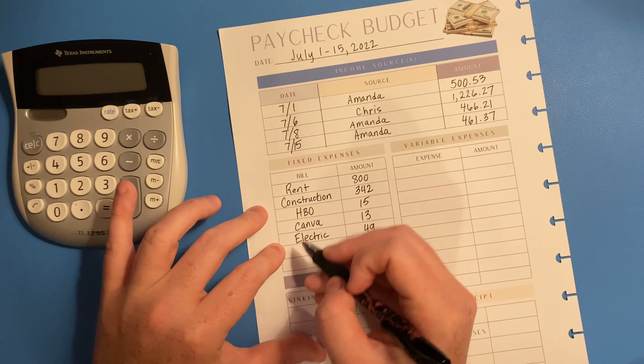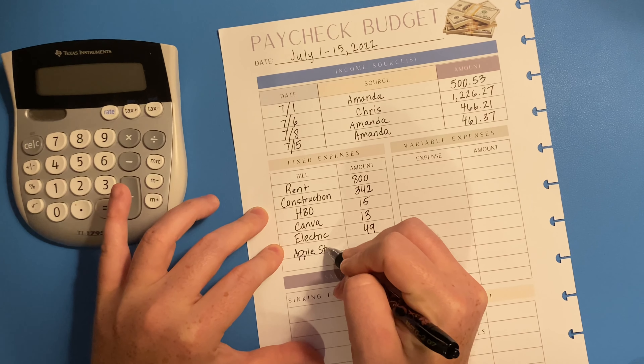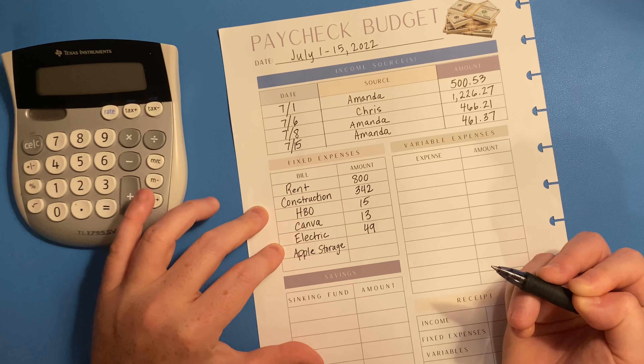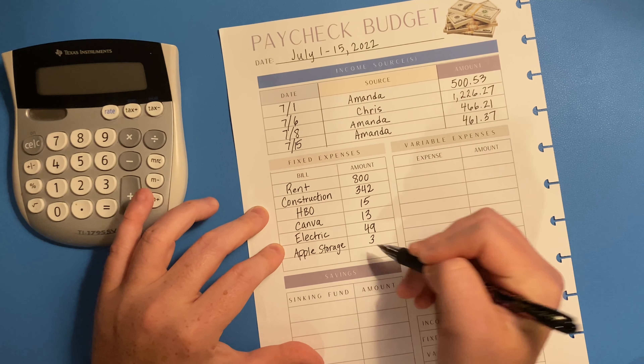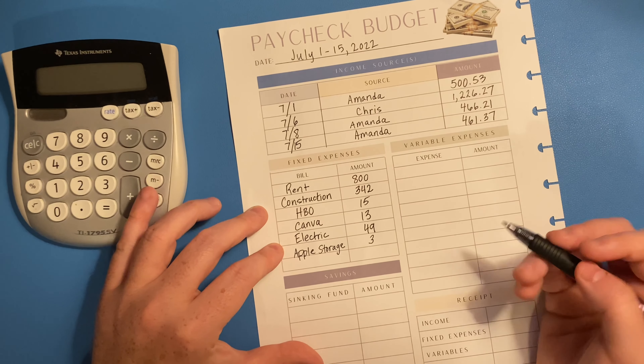And then Apple storage is next, and that is three dollars. I believe that's all of the fixed expenses.